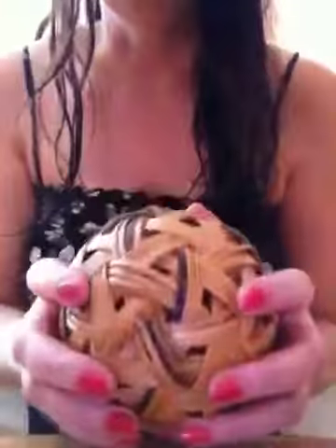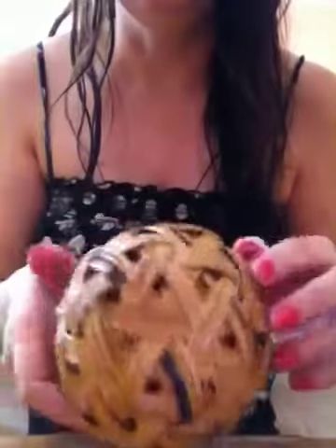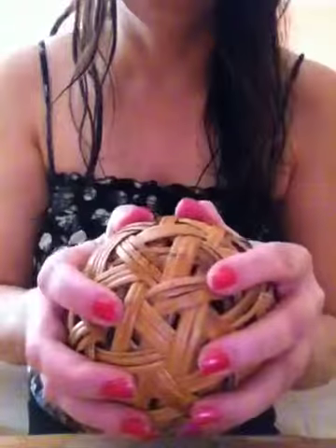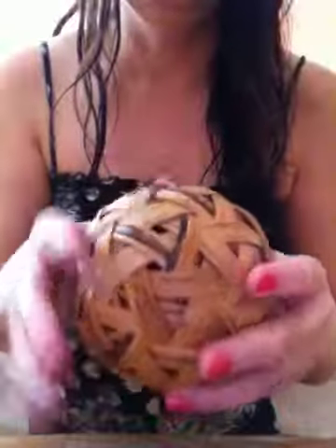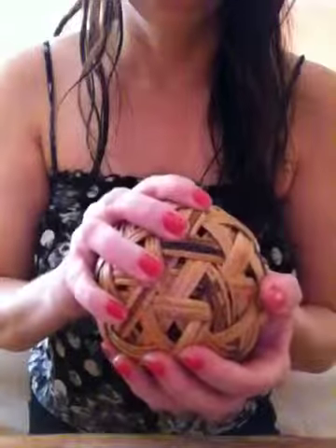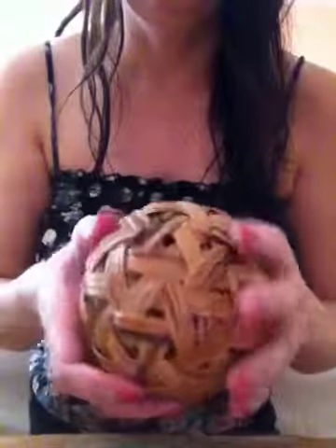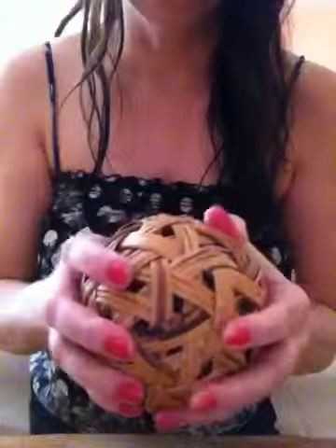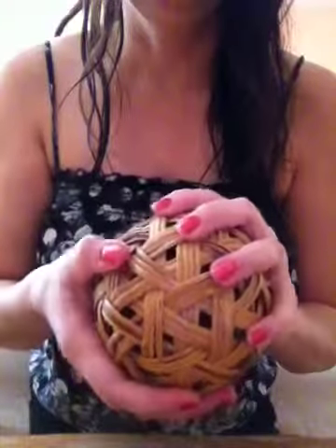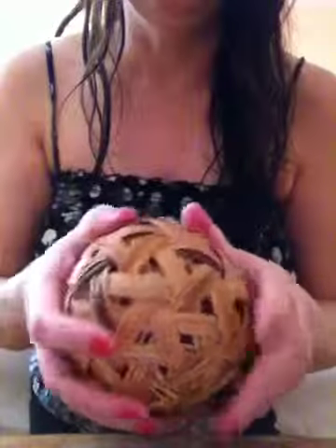This is another decoration — it's just a ball. I don't know what it's for, but I bet you could squeeze it.